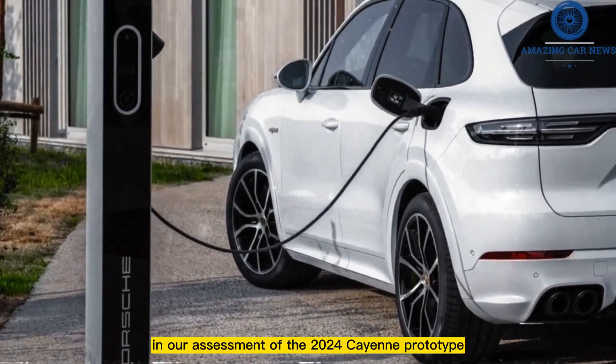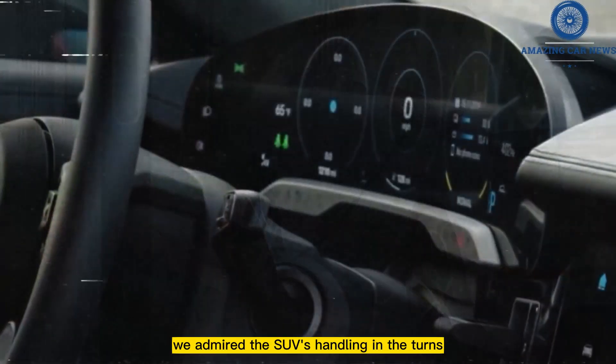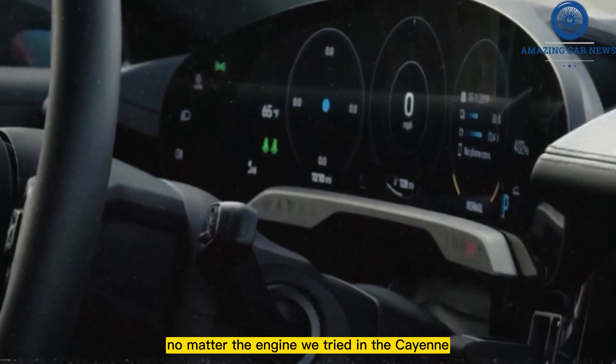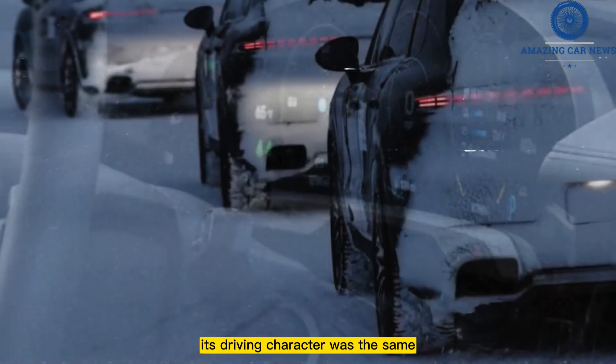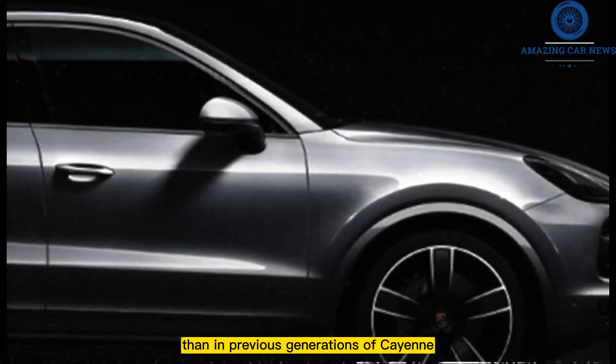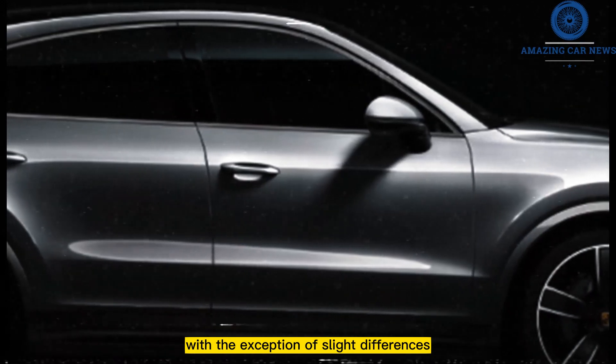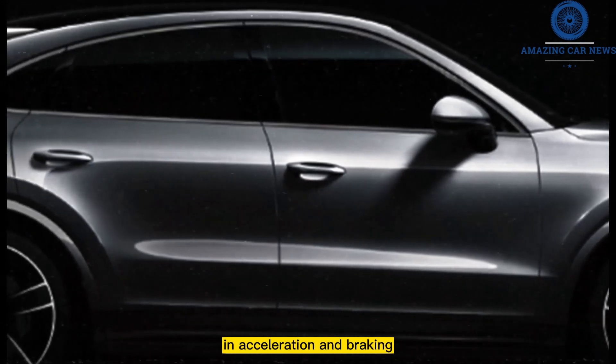In our assessment of the 2024 Cayenne prototype, we admired the SUV's handling in the turns. No matter the engine we tried in the Cayenne, its driving character was the same. To a greater extent than in previous generations of Cayenne, each model here drives similarly to the next, with the exception of slight differences in acceleration and braking.